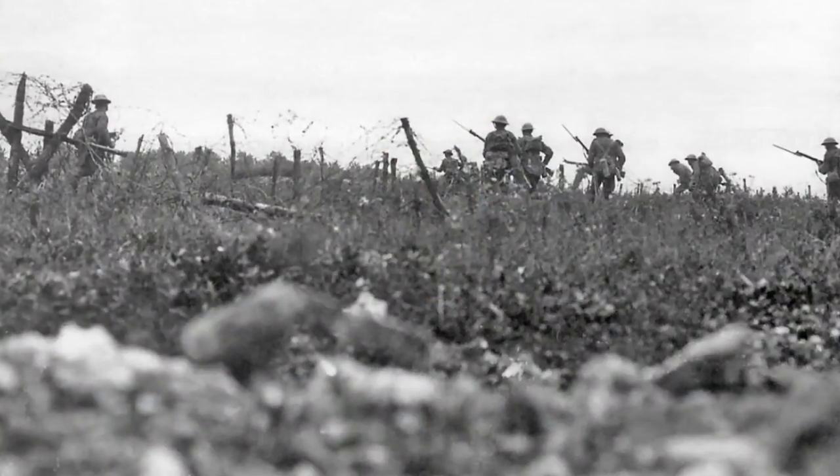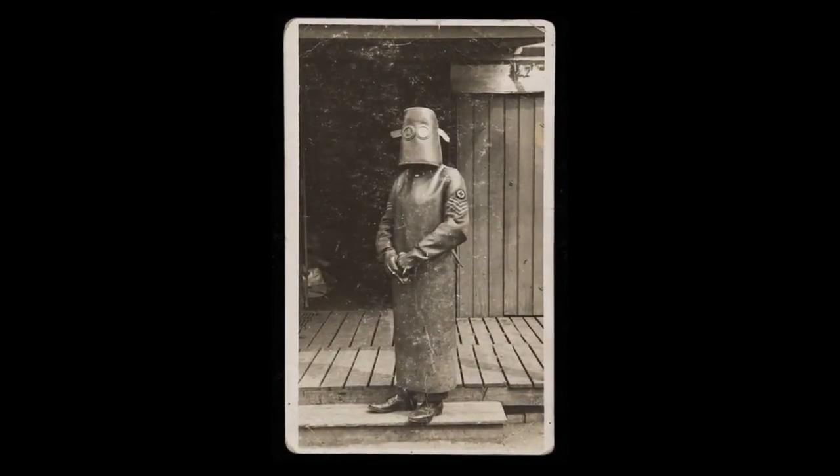I'd like to introduce Dr. Adrian Thomas, a consultant radiologist and a renowned expert in the history of radiology. Adrian is going to talk through some of the fascinating facts related to radiology in World War I and also discuss some interesting objects and describe some of the key people of the time.